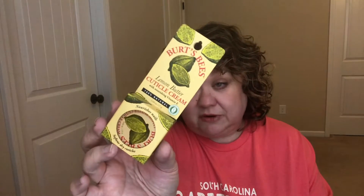Moving on to Target — I only have three items. I talked about this in my January favorites: I needed a new Burt's Bees cuticle cream. This is the lemon butter and it smells so good. It is apparently very popular because there wasn't many left. It does a great job softening your cuticles and keeping them soft. The one I had from that video was starting to smell a little bit off, so I needed a new one.